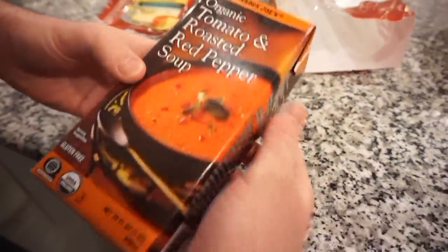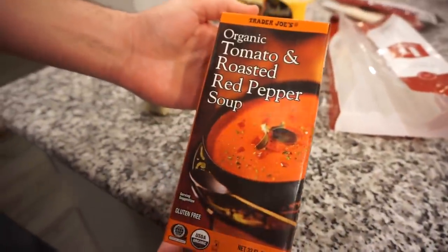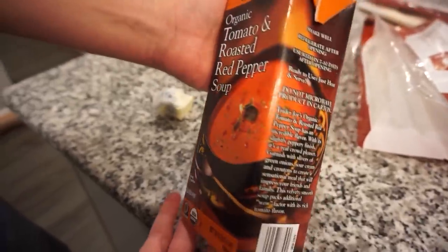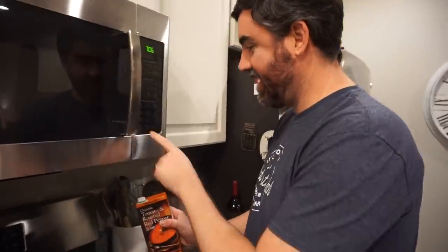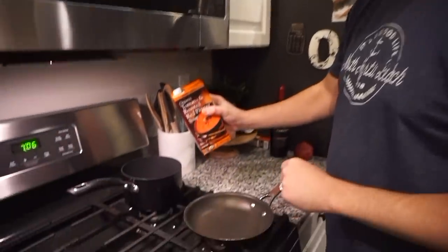This is our soup that we're going to make — my mom loves this stuff, highly recommended. Ready to use, just heat and serve. This is the easiest dinner y'all have ever seen us make!